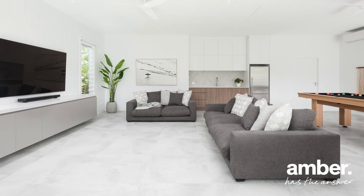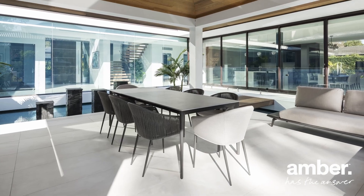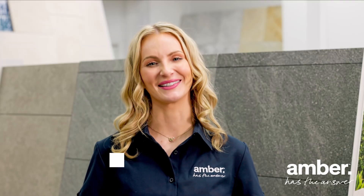From living areas to kitchens and bathrooms, our concrete-look tiles are a popular and versatile choice. Visit an Amber showroom near you, or explore our collection online. For the best range of concrete tiles available, why go anywhere else? Amber has the answer.